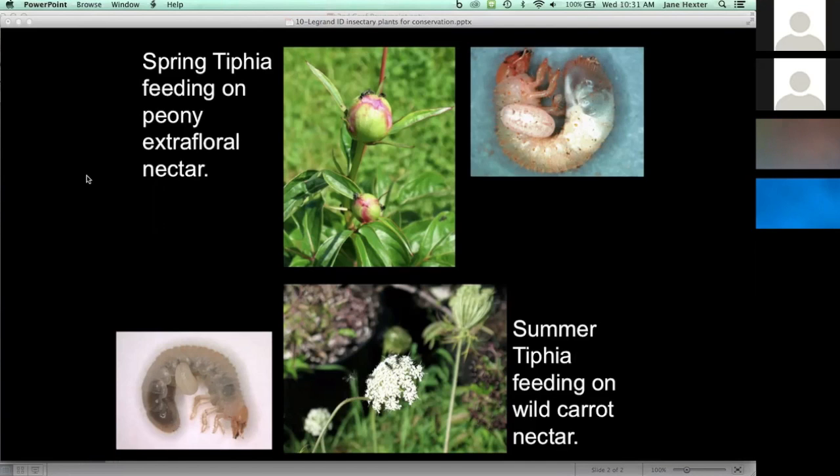For the summer tifia, we did similar testing, and out of many ornamental and herb plants tested, we could really only find wild carrot to be the best plant that attracts this particular summer tifia, which occurs late in the summer. You can actually see the little summer tifia flying towards the wild carrot flower in the picture at the bottom of the slide.